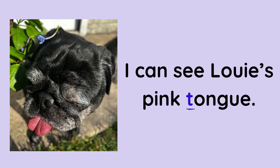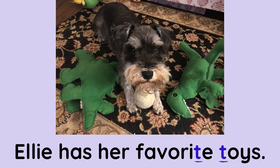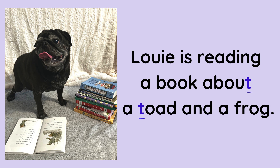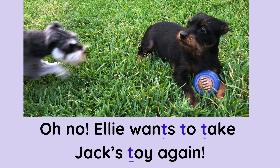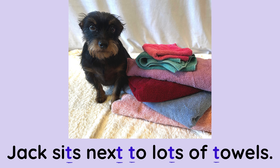I can see Louie's pink tongue. Jack is dressed up as a tiger. Ellie has her favorite toys. Louie is reading a book about a toad and a frog. Oh no! Ellie wants to take Jack's toy again! Ellie is washing up in a tub. Jack sits next to lots of towels.